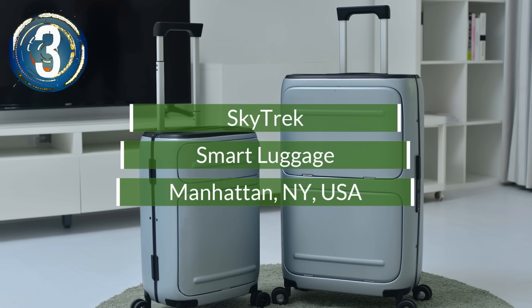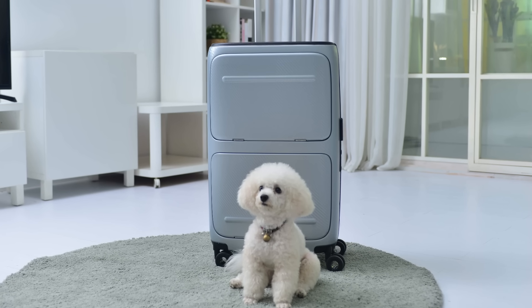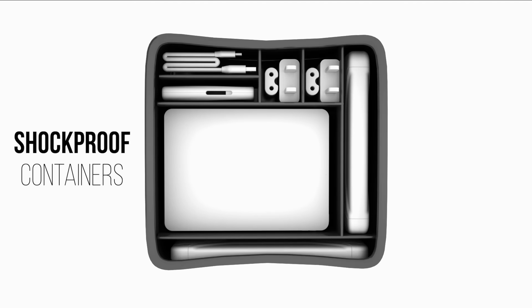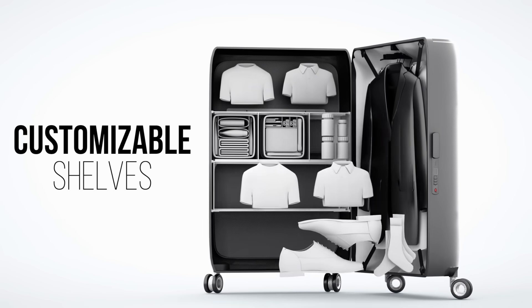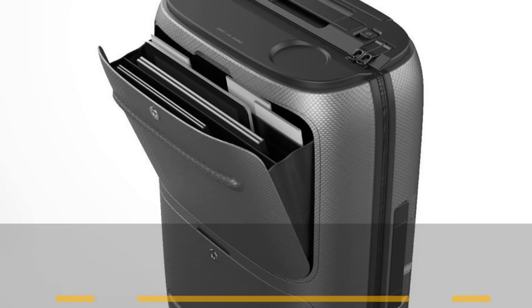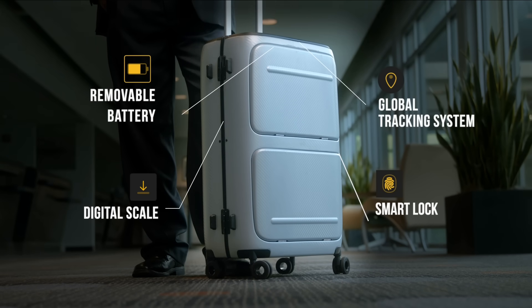Number 3. Skytrek Smart Luggage is seriously cool, offering plenty of convenience and features. The suitcase has a tough polycarbonate outer shell with a shock-proof inner lining. The Skytrek opens vertically with a fingerprint lock or facial recognition. The interior has adjustable storage areas as well as individual waterproof bags for toiletries and electronics. Extra features include a global tracker, dual batteries for charging gadgets, an integrated weighing system, and a proximity alarm.